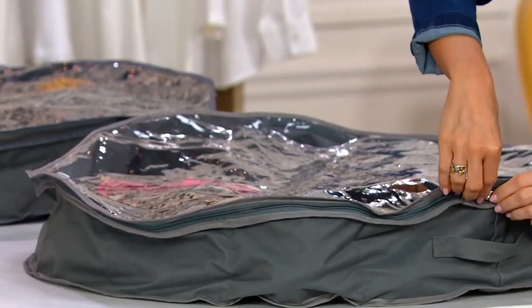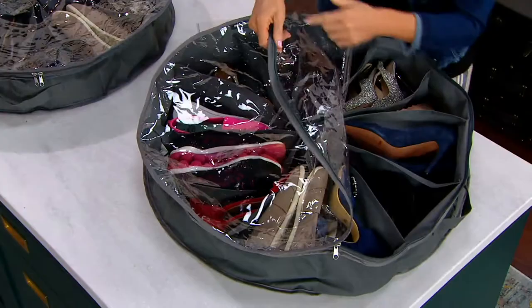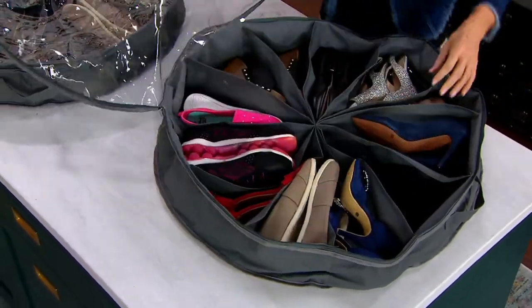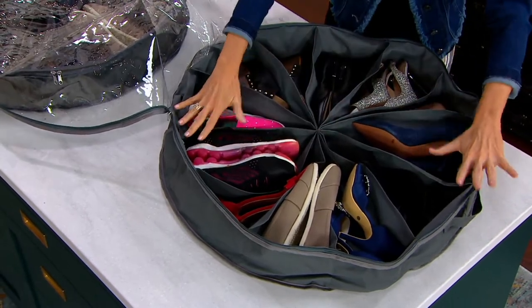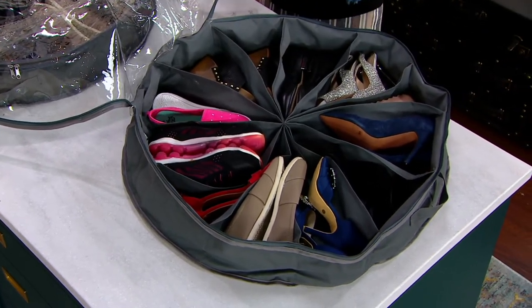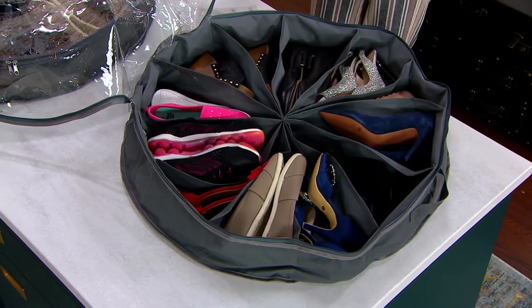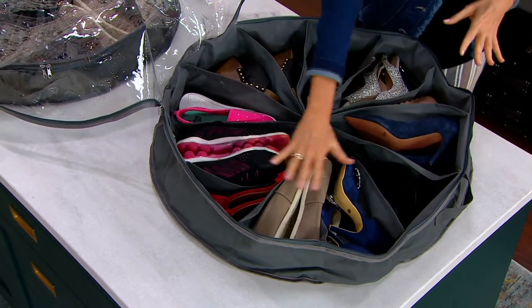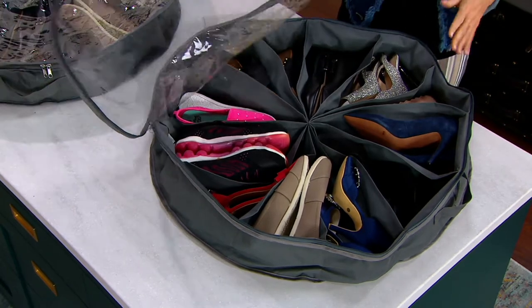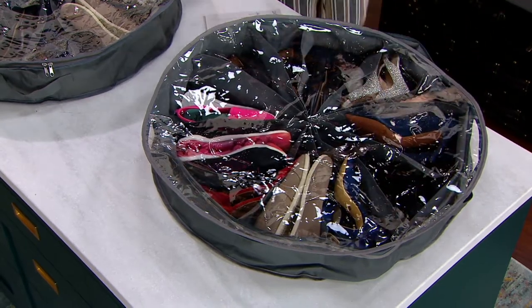It easily slides underneath your bed. If you are storing anything under your bed right now without any kind of organizer, well, that's where the dust bunnies like to go, that's where the pets like to hang out. Let's clean it up, keep it dust-free, and organize a dozen or more pairs of shoes, scarves, handbags, crafts, toys, winter accessories. This is a 12-pocket organizer with a full zip closure, a clear top so you can see in, and a handle so you can slide it underneath the bed or anywhere else.